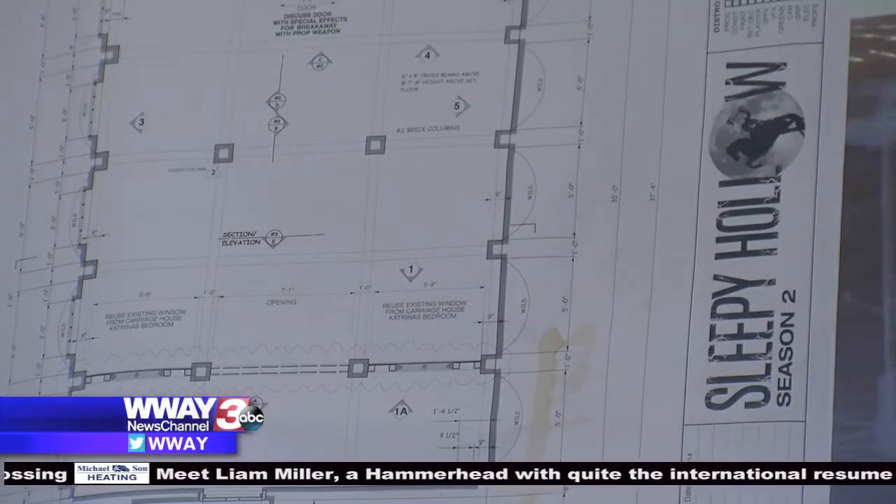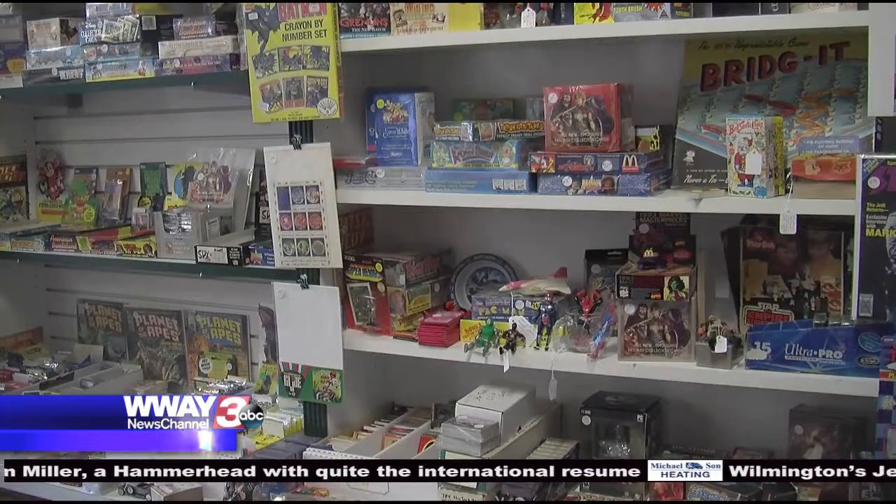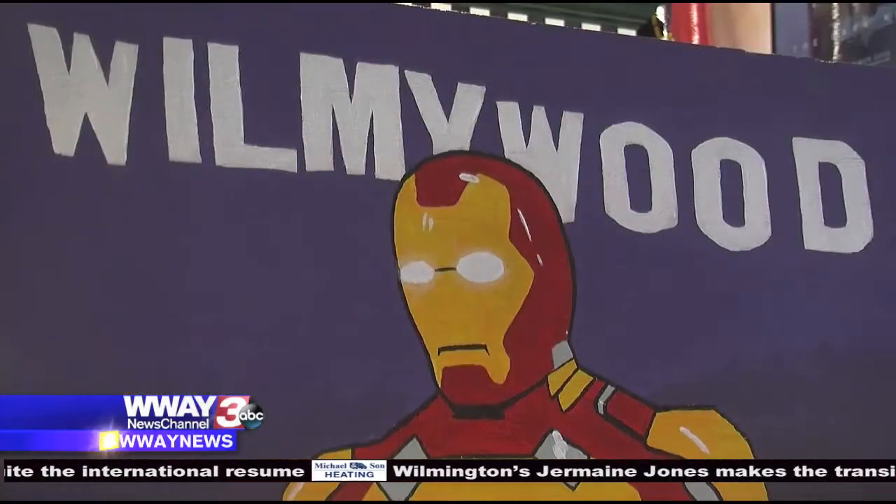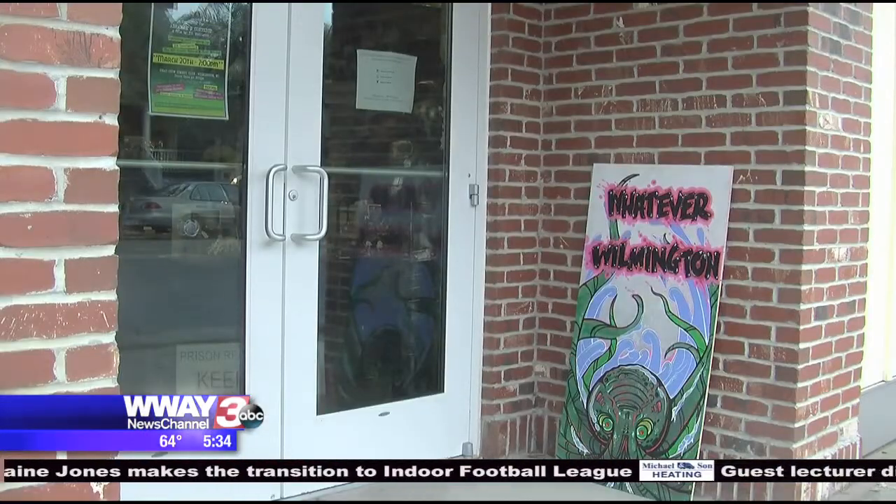Sullivan says he's always on a hunt for the next treasure. We're always looking for things where there's only one. Searching for a unique find to share with the port city. There are so many different ways to be delighted by the things in this room. In Wilmington, Helen Holt, WWAY News Channel 3.